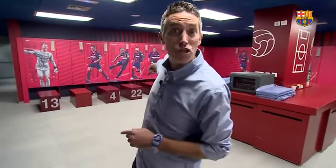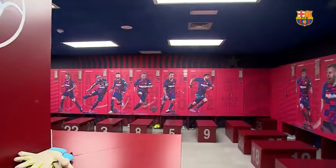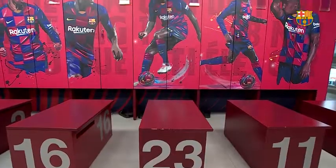Here it is. We're inside the locker room right now. And as you can see, there's new artwork. Every single locker is now personalized with art of each player.